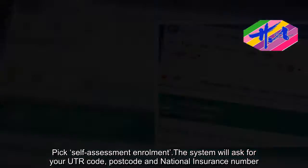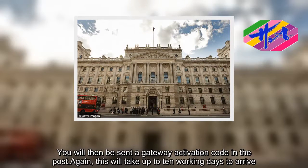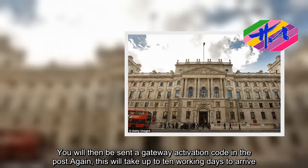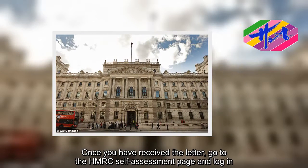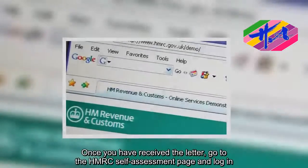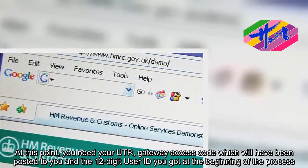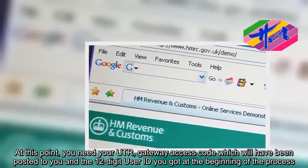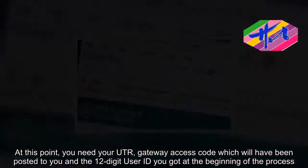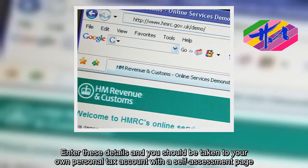You will then be sent a gateway activation code in the post. Again, this will take up to 10 working days to arrive. Once you have received the letter, go to the HMRC self-assessment page and log in. At this point, you need your UTR gateway access code, which will have been posted to you, and the 12-digit user ID you got at the beginning of the process. Enter these details and you should be taken to your own personal tax account with a self-assessment page.